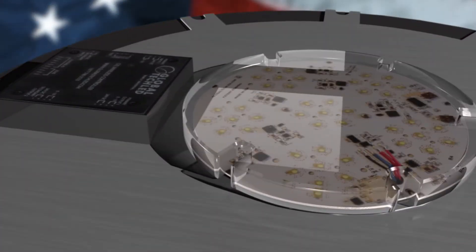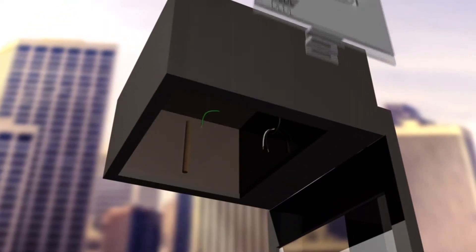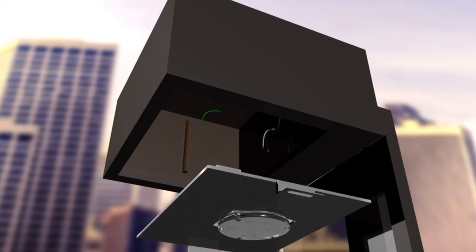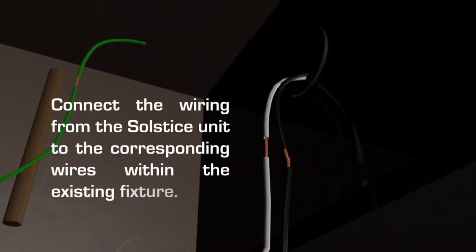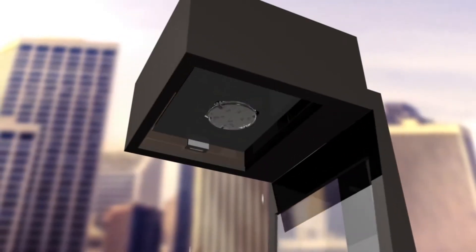The Solstice LED retrofit kit is designed to fit your existing HID fixture housing. Simply remove the components of the existing fixture and replace with our self-contained kit, either a custom plate or a Y-bracket that screws into the existing fixture.